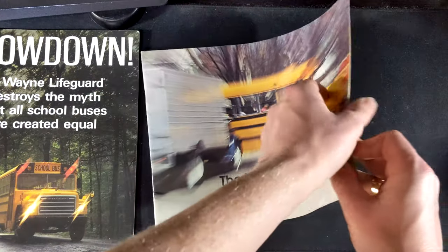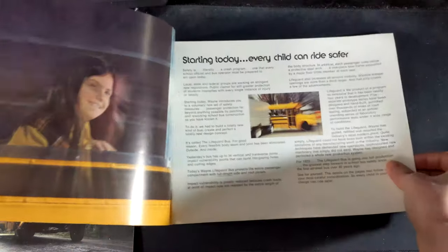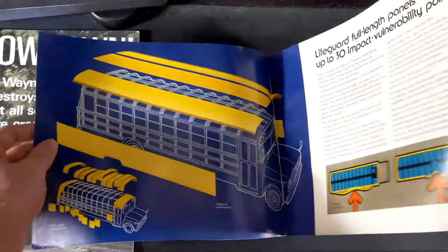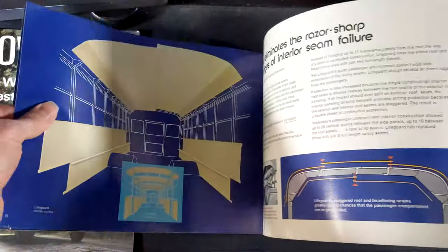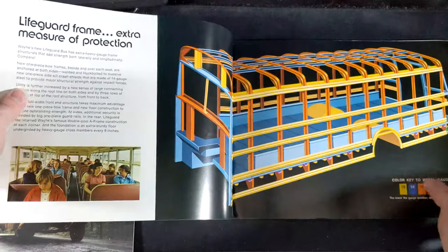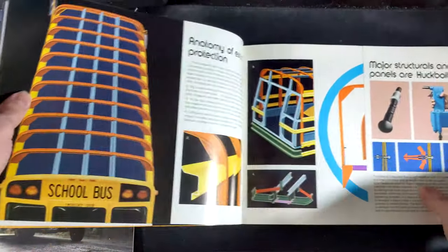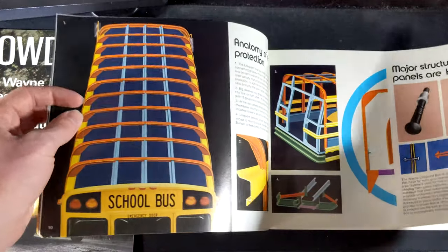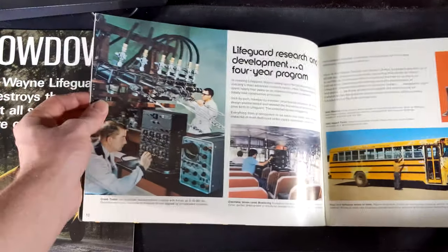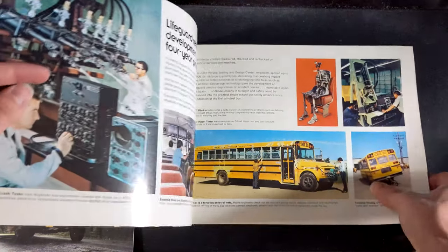That's not something you see too often. Let's take a look at these other brochures. I think Noah has a video on this one, so you can go over to his channel and watch that — I'll link that down below along with Noah's channel. Also down below you can find my Flickr, which will have pictures of every single page of these brochures and plenty of other school bus memorabilia.